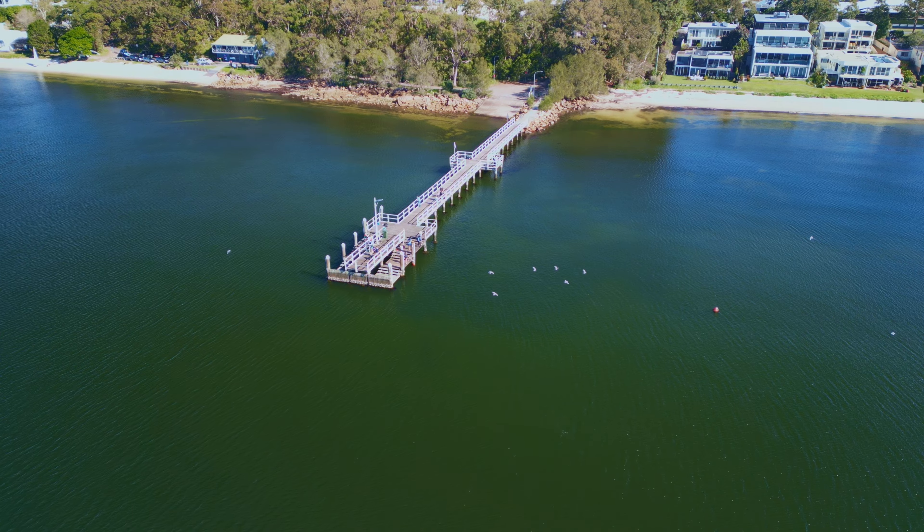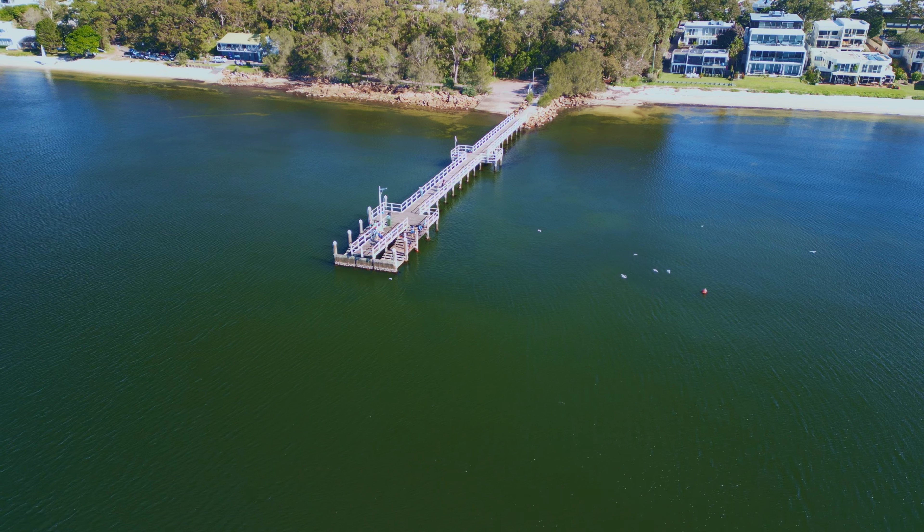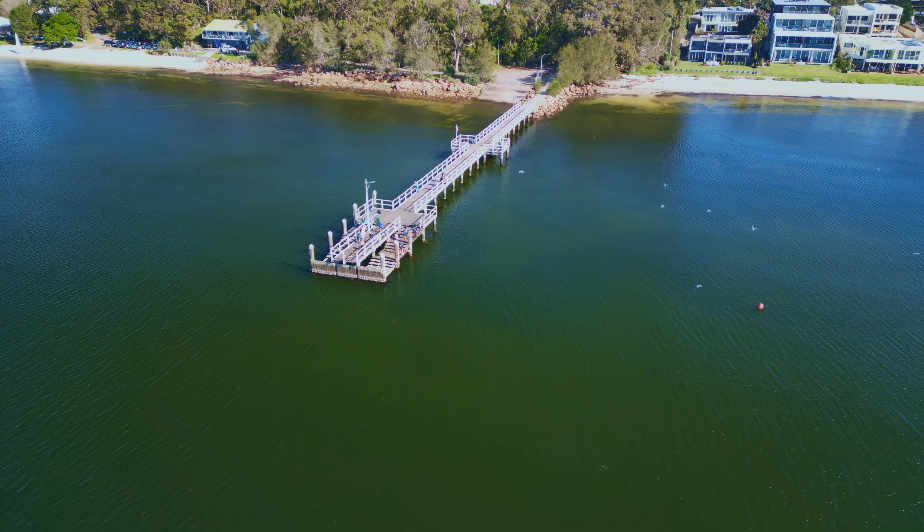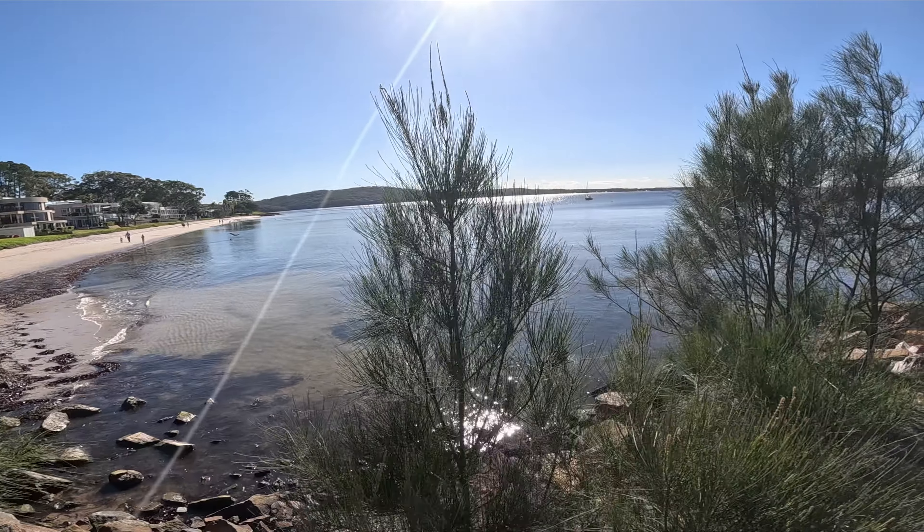It's a nice jetty over here, nothing too crazy about it. It's nice and open. Oh, there's birds busting up there — there was a bird busting up there.